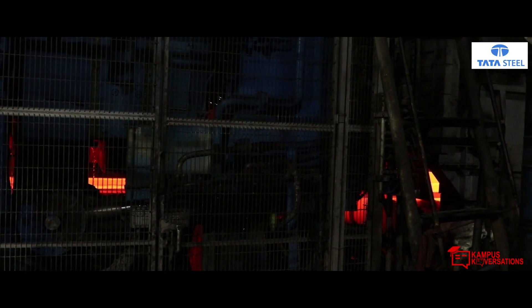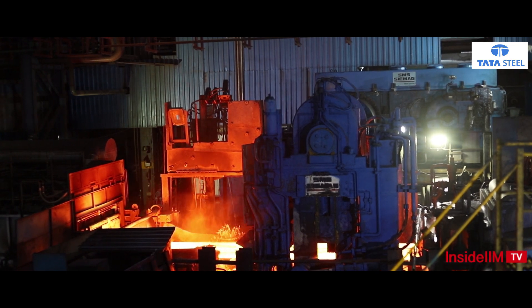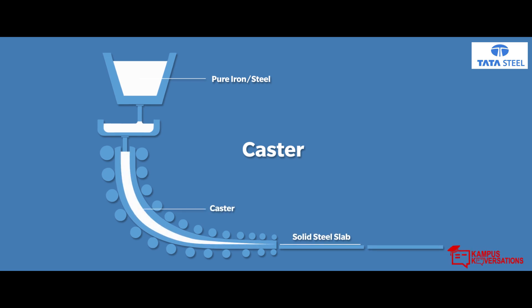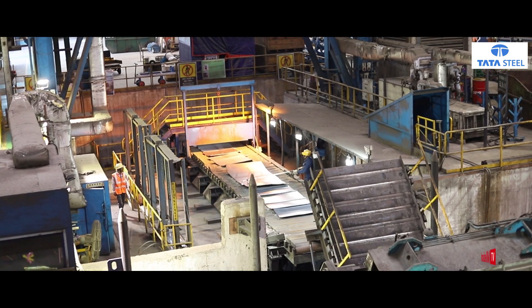The pure iron now goes on to an interesting journey. Like the future leaders are shaped in B-schools, the caster at Tata Steel converts the iron into solid steel slabs. This further gets sliced into sheets and coils, which are then sent to different industries for manufacturing processes.